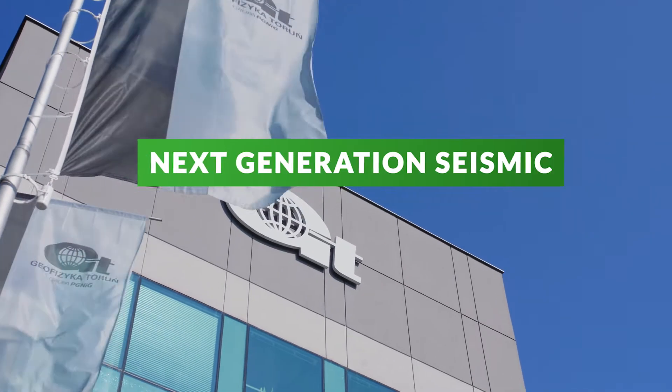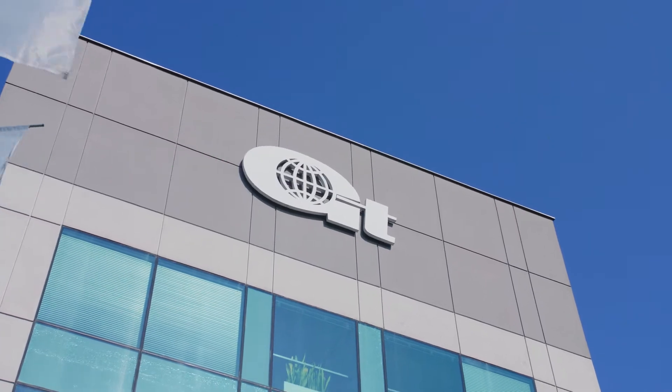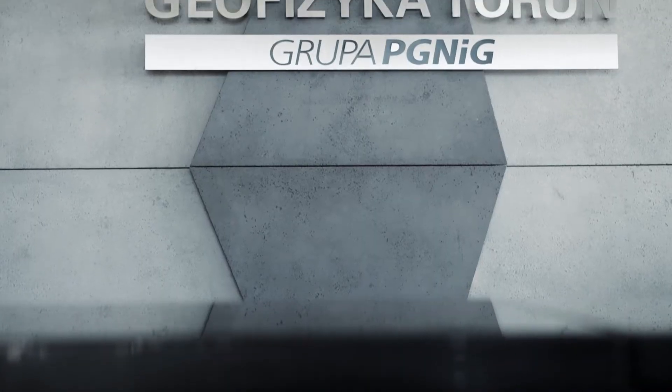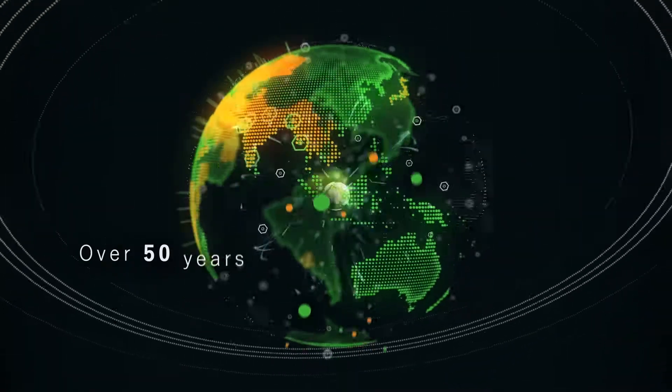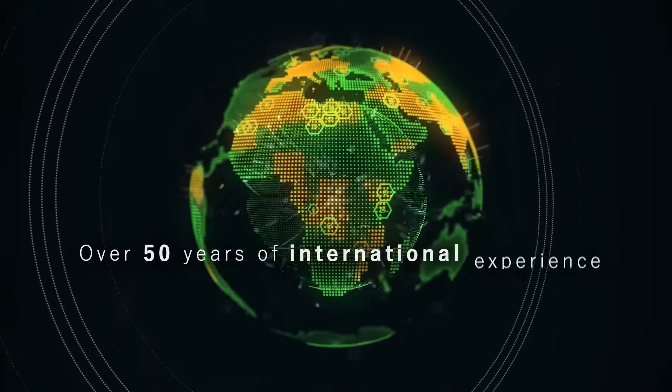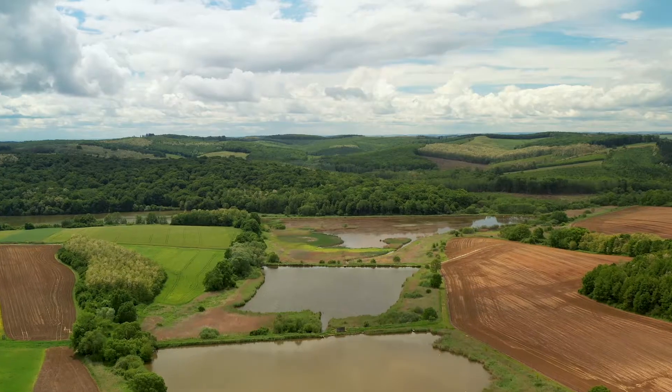Seismic exploration faces challenges every day. GT has come up with next-generation seismic solutions to make the oil and gas exploration process more effective. Employing the most innovative nodal systems, we can attain the best subsurface seismic image and low footprint on local communities regardless of the location.